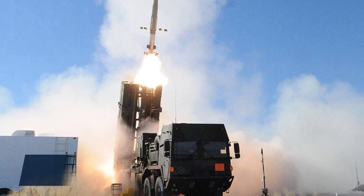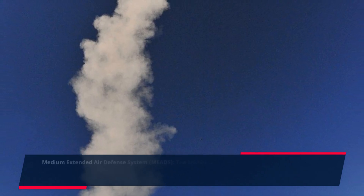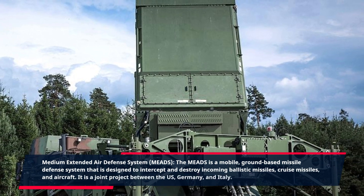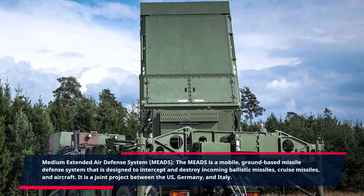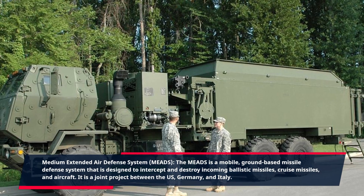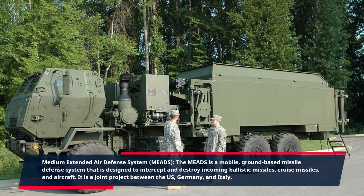Medium Extended Air Defense System, MEADS. The MEADS is a mobile, ground-based missile defense system that is designed to intercept and destroy incoming ballistic missiles, cruise missiles, and aircraft. It is a joint project between the US, Germany, and Italy.